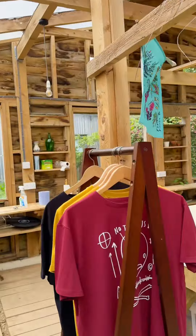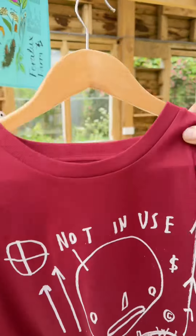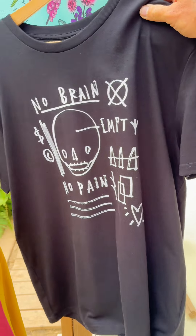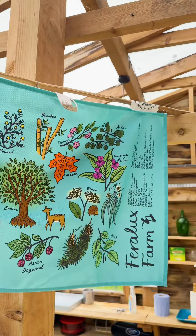They have such an amazing facility here and you can become a member of the farm by purchasing one of these amazing t-shirts. They're all custom printed and super cool, and there's a tea towel as well that lists all the different types of vegetation, flowers, and plants that they have at the farm.